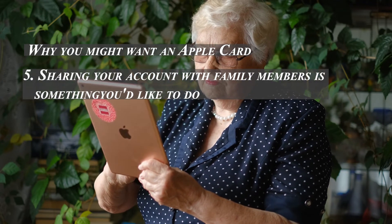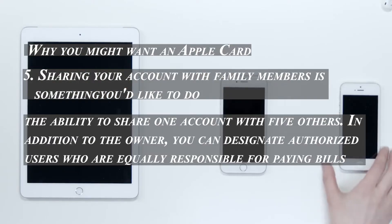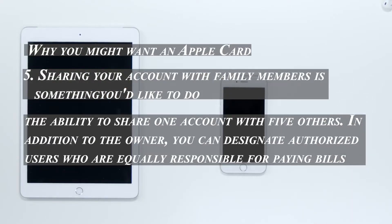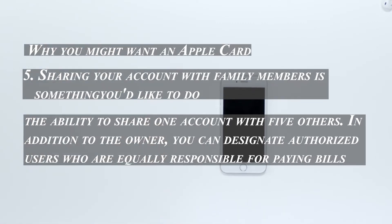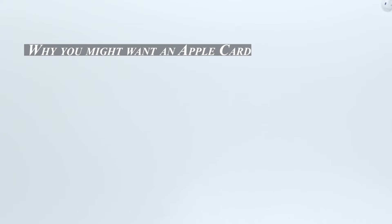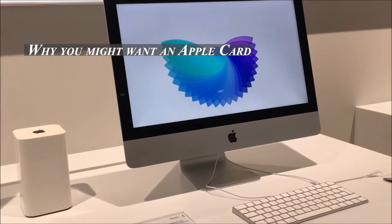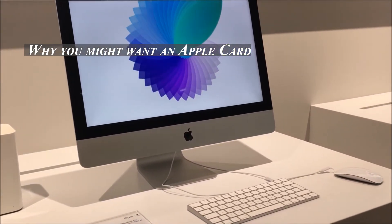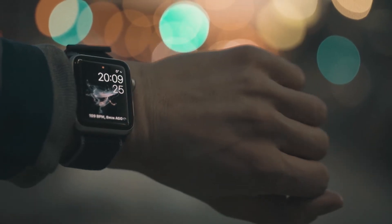Fifth, sharing your account with family members is something you'd like to do. Authorized users weren't allowed at first, but Apple Card Family, introduced in April 2021, gives you the ability to share one account with up to five others. In addition to the owner, you can designate authorized users who are equally responsible for paying bills. All three major credit bureaus receive information about account activity for co-owners and participants who opt in.